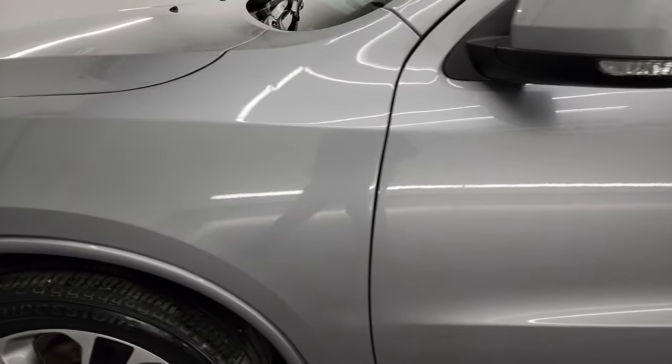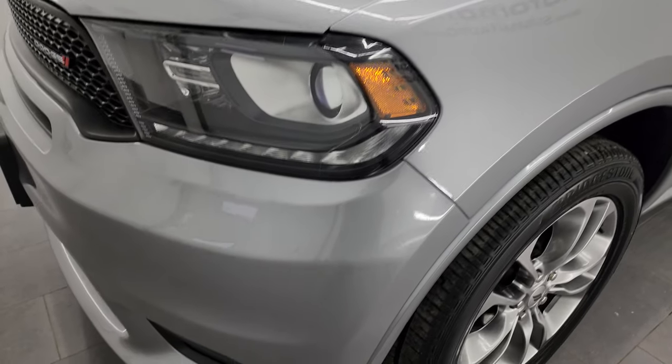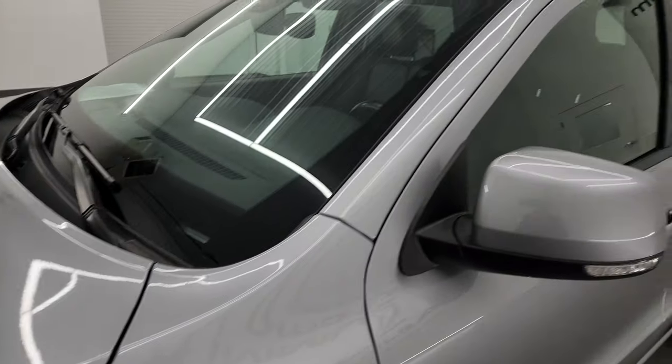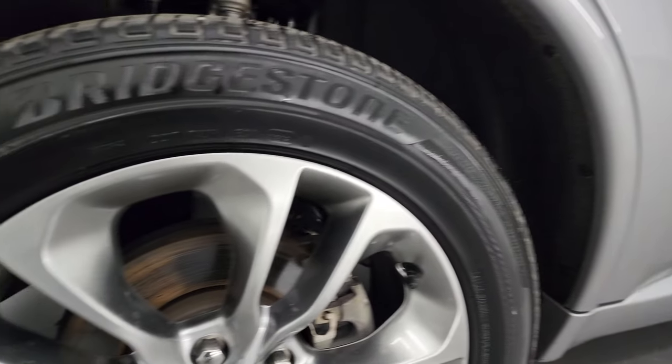Going down the driver's side here, the doors look really good — didn't see any dents or dings on there. Front fender is in great shape. If you like the video, you can subscribe to my YouTube channel at youtube.com/summitauto. Click the bell notifications and you'll get updates on the videos I do each and every day here at Summit Automotive.